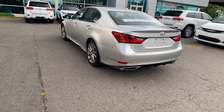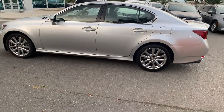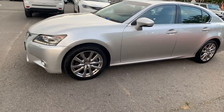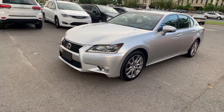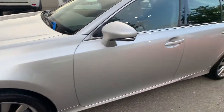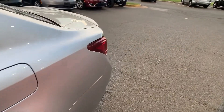Heated side view mirrors, leather seats, moonroof, wood grain trim, backup camera, passenger seat adjustable lumbar support, memory seat, HID headlights, power driver seat, power passenger seat, pass-through rear seat, Bluetooth, brake assist, keyless start, auto climate control, and keyless entry.